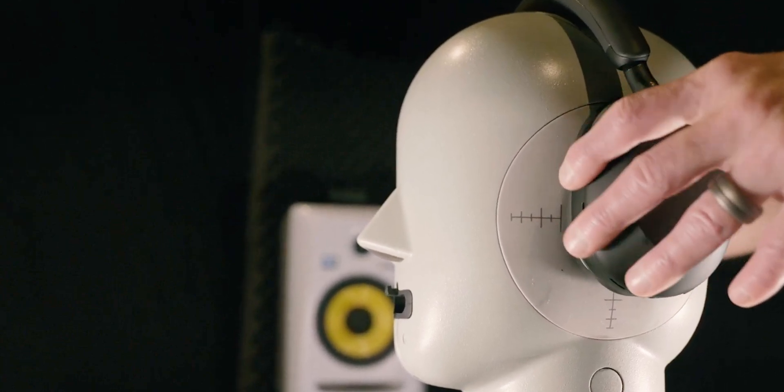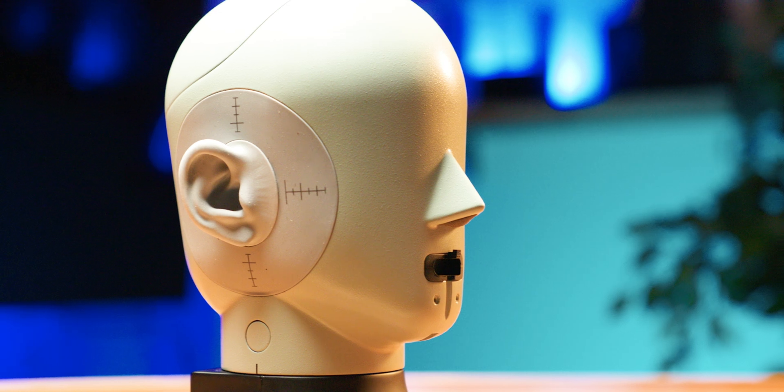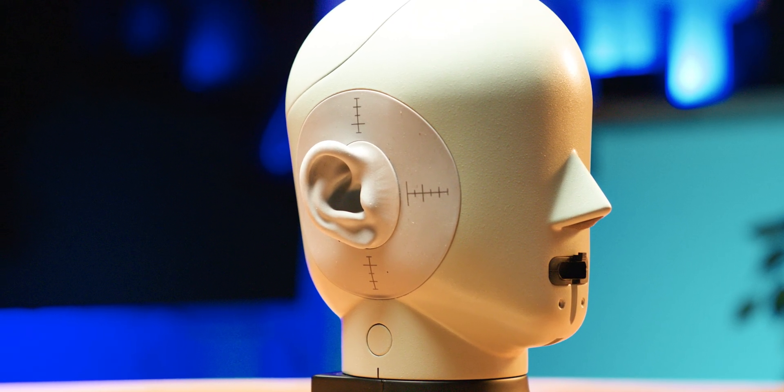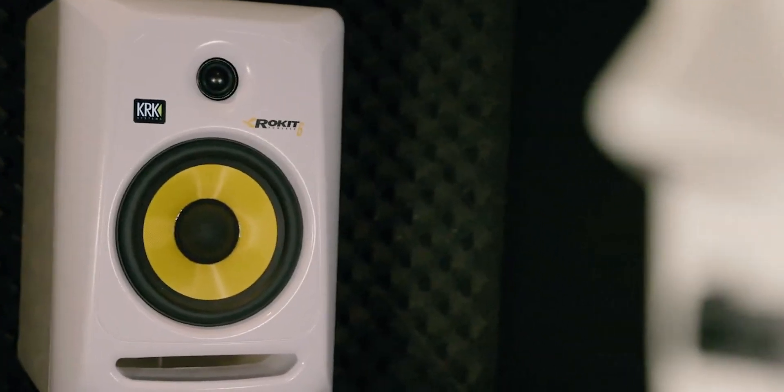To approximate the ANC performance of these headphones, we used our Bruin QR5128 test fixture. This test fixture uses ear canals based on the MRI scans of 40 different people, which allows the artificial head to represent a more realistic idea of how a human might hear something. We then play a series of calibrated samples at the head and recorded what reached the eardrum to simulate how well the noise-canceling worked on each pair of headphones we tested.